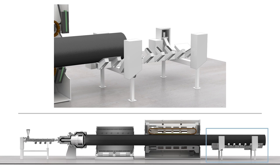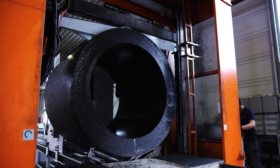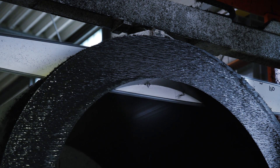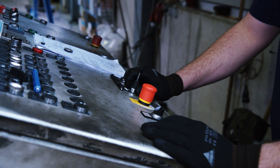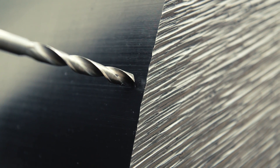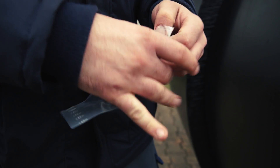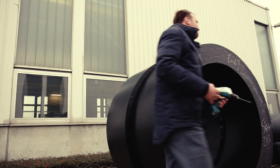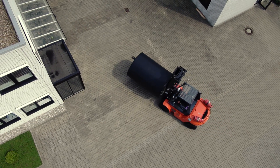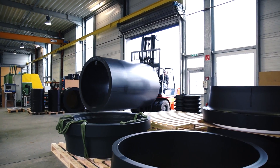At the end of the extrusion line, the dimensionally stable semi-finished product is cut to the length required by the customer. Even the semi-finished product is monitored by quality assurance. From each hollow bar and solid rod produced at Reinertritz, a sample is taken. As with the original material — the granules — the semi-finished product samples are tested for their properties in the laboratory. After release by quality control, the semi-finished product can be used to manufacture the finished product in the subsequent processing steps.